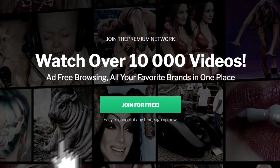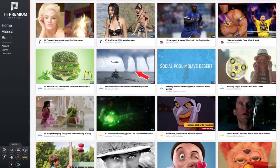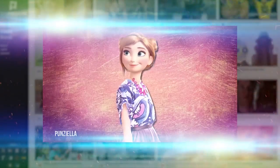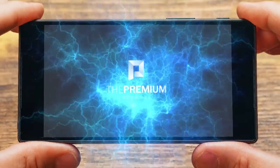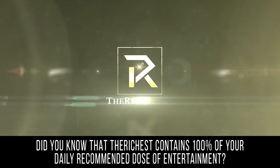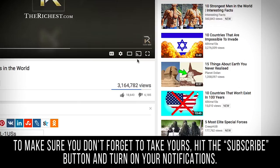Do you love watching our videos, but are you looking for a more ad-free browsing experience? Take your video viewing to the next level and sign up for The Premium Network. You'll get the first peek at the newest content from not only The Richest, but Screen Rant, The Taco, The Sportster, The Things, and many more. Thousands of your favorite videos in one place is a no-brainer. Click here to be the first in line for The Premium. Did you know that The Richest contains 100% of your daily recommended dose of entertainment? To make sure you don't forget to take yours, hit that subscribe button and turn on your notifications.